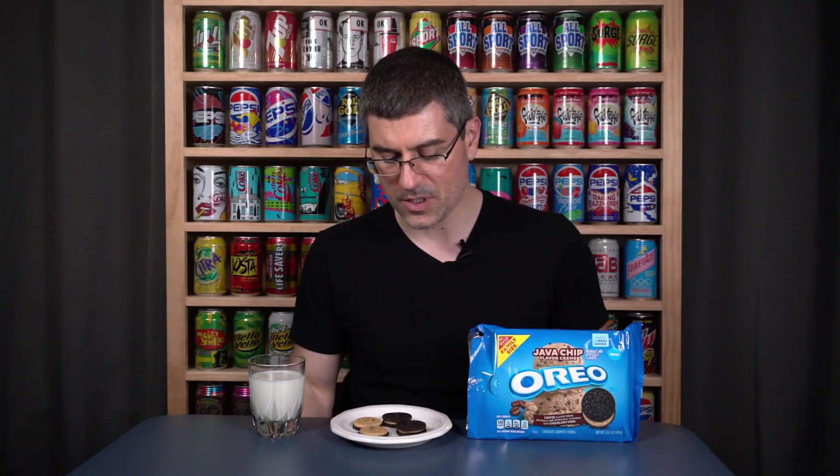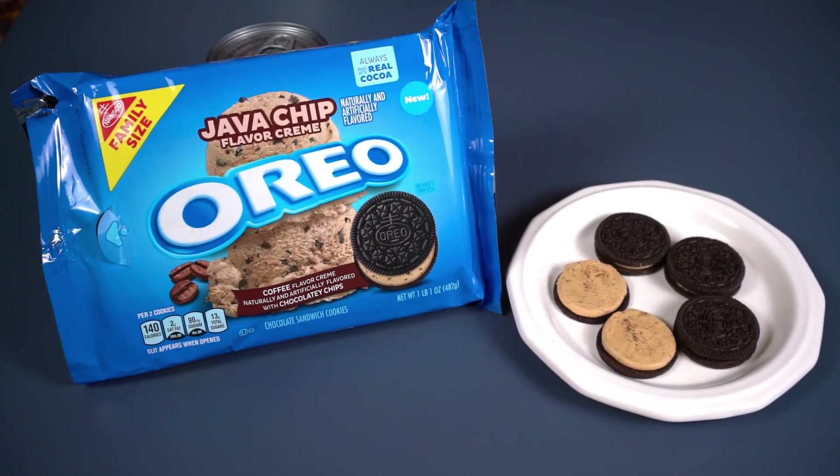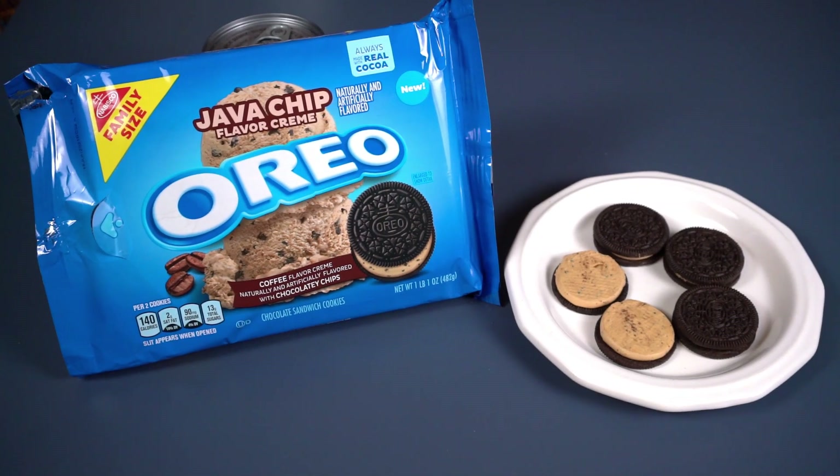Next up is java chip — $2.49 at Kroger, a dollar and one cent less for the family size bag of java chip than for the regular size brookio at Albertsons. That's less about the flavor and more about where you bought it, because Albertsons is always pretty expensive anyway.